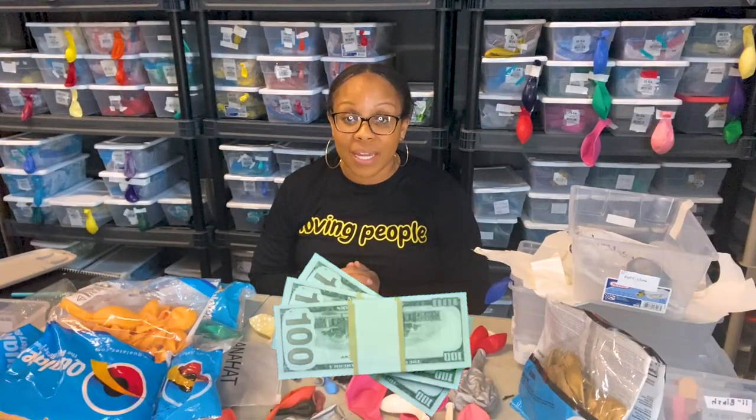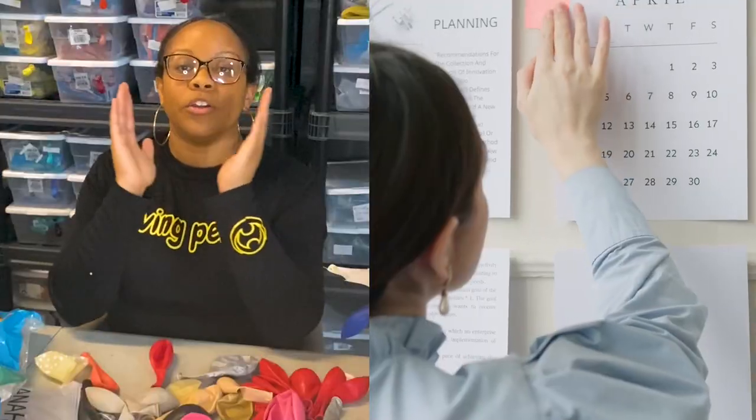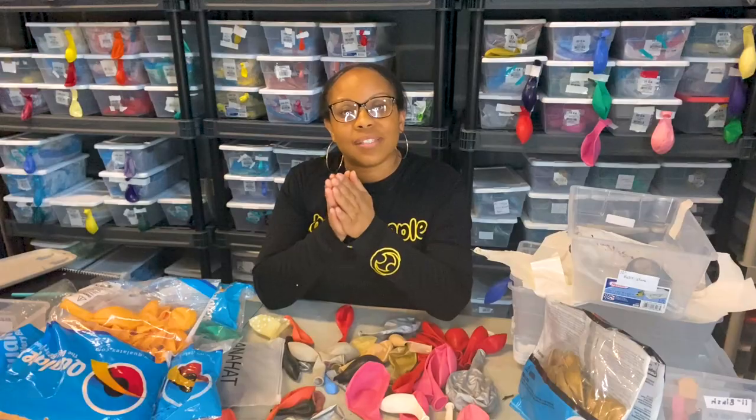Balloons — don't go crazy ordering a lot of balloons and having a big inventory that's not being used. Balloons are expensive and it's going to be a waste of money. You want to order balloons for your next month out. That way your balloons are in, you have everything you need, you're not rushing to order, and you're not spending unnecessary money.